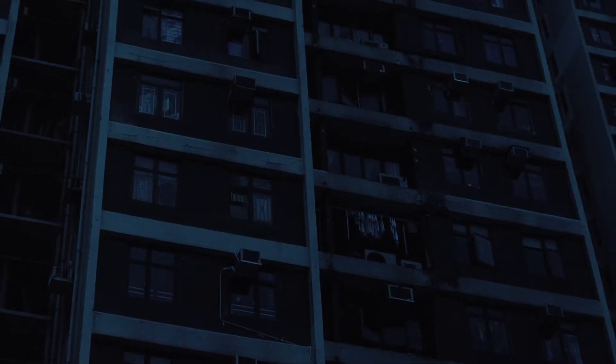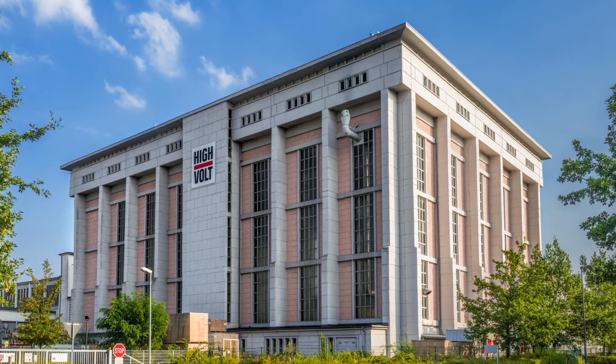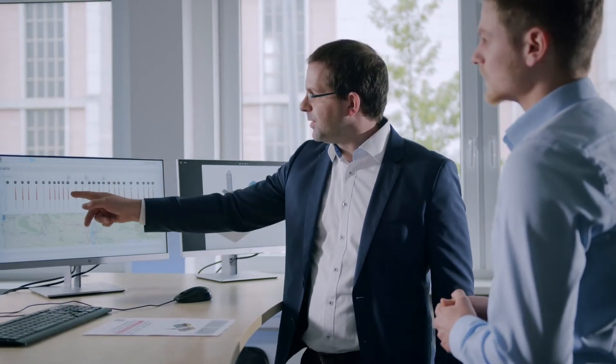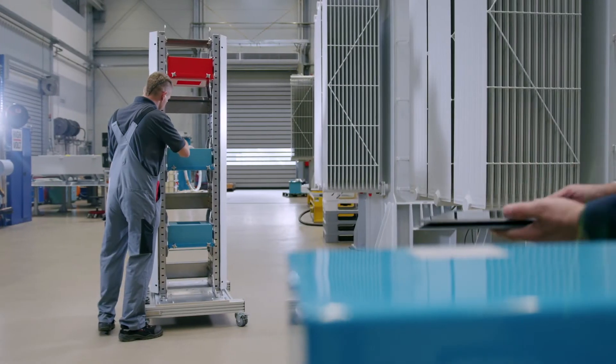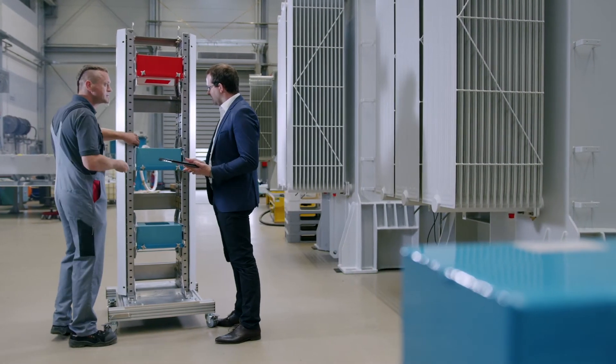Most power outages are caused by faults in cables and joints. Predicting these faults in advance, and detecting their exact location, has always been a challenge. To address this, we created HIMON, a modular measuring and condition assessment system, which increases the reliability of cable systems significantly.